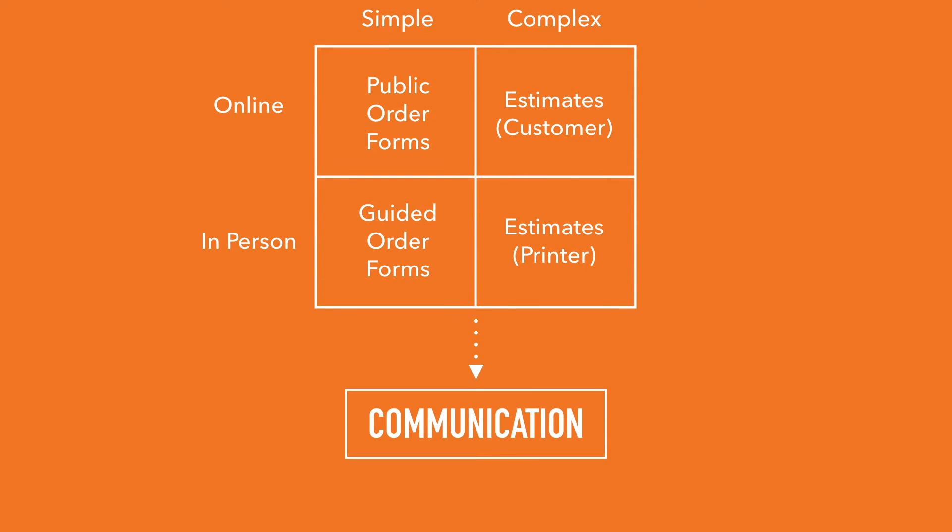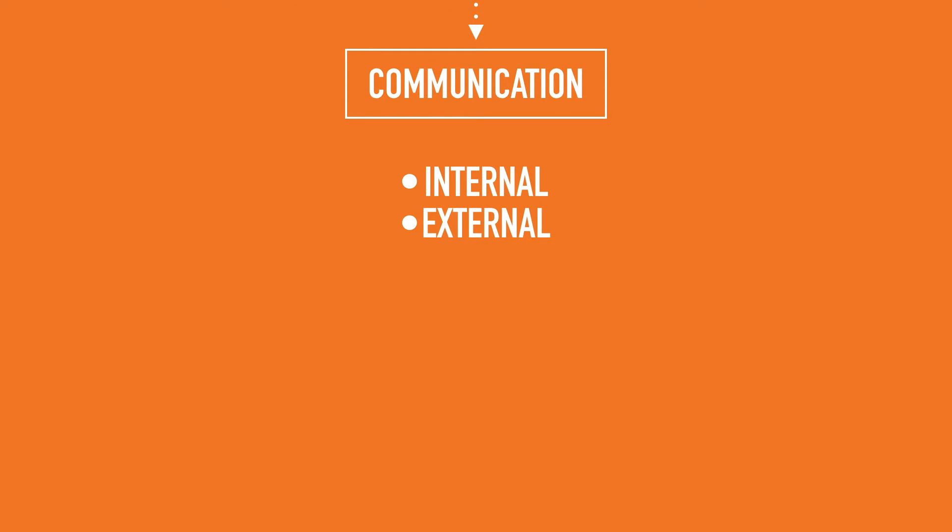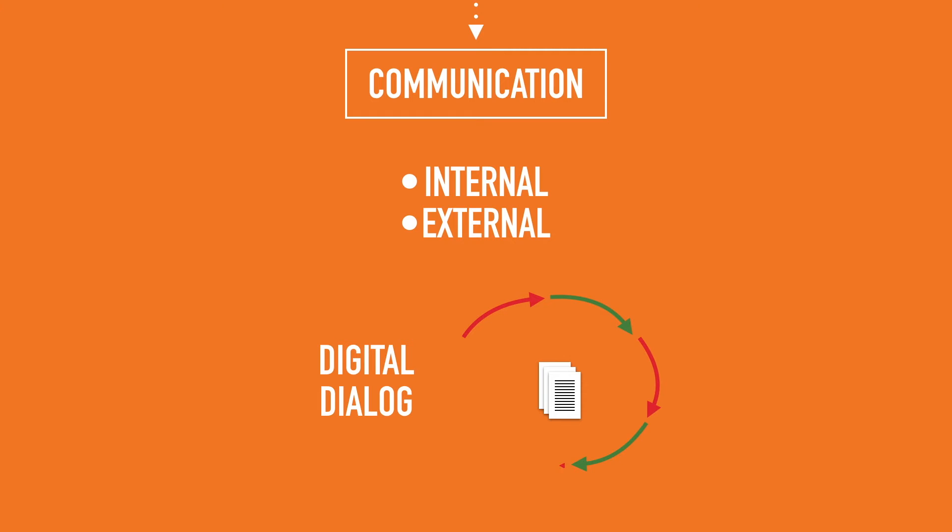Once you get an order, it's going to take communication to turn that order into a finished printed product. That's going to take communication internally and externally. And because Odyssey is in the cloud, you, your customers, and your team are all working from the same online platform. That makes communication efficient. And efficient communication is important because think about the questions that come up during print production. You and your customers and your team want to answer those questions as quickly and efficiently as possible, because the sooner you can get questions answered, the sooner you can get production going, and the sooner you can exchange printing for money with your customers.